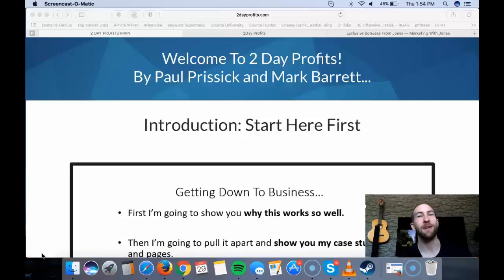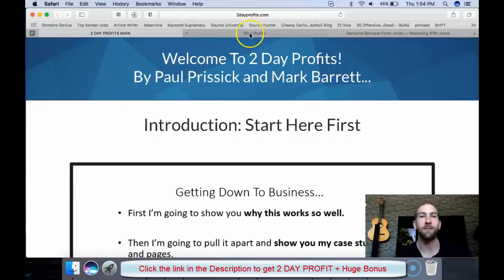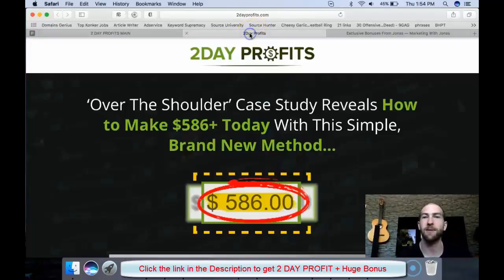Hey, it's Jonas. Welcome to my 2-Day Profits Review where I'll show you the members area. I'm also going to quickly cover the upsells and on top of that, I've got some really cool bonuses that you're going to get if you decide to buy 2-Day Profits through the link in the description below this video. So first of all, let's take a quick look at the sales page and after that we'll dive in and see what this is all about.